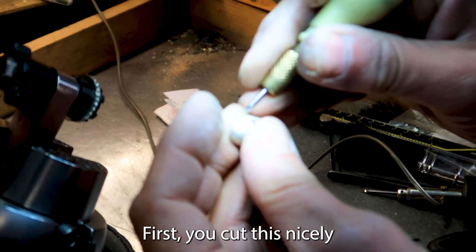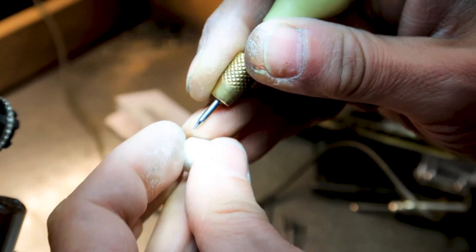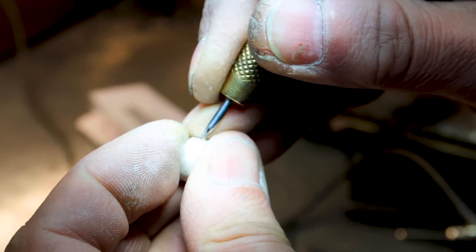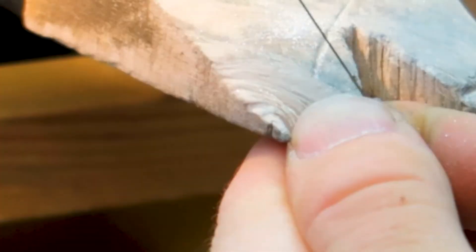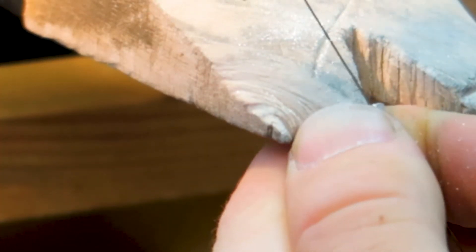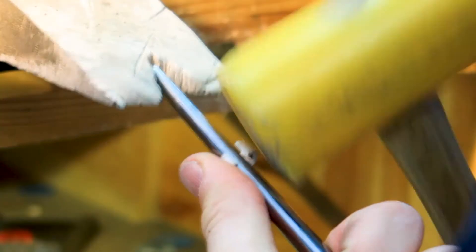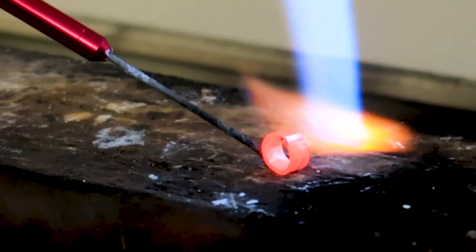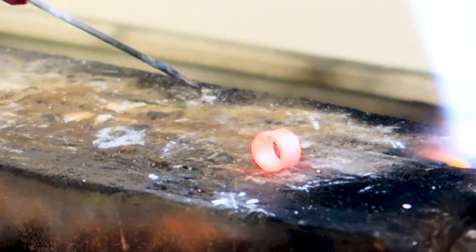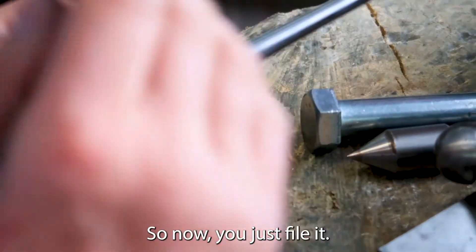First you cut this nicely like that, and taper it on both sides. It's not perfect but it's good, so now we just fire it.